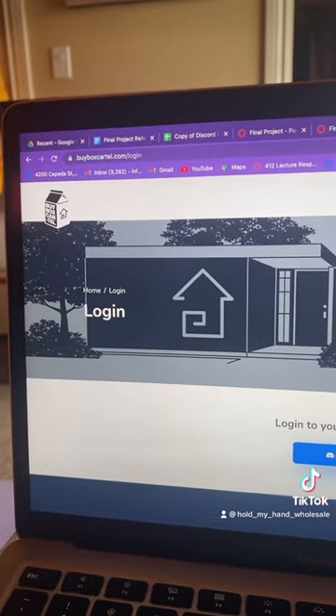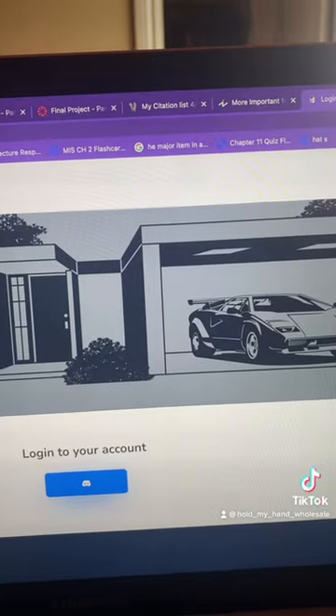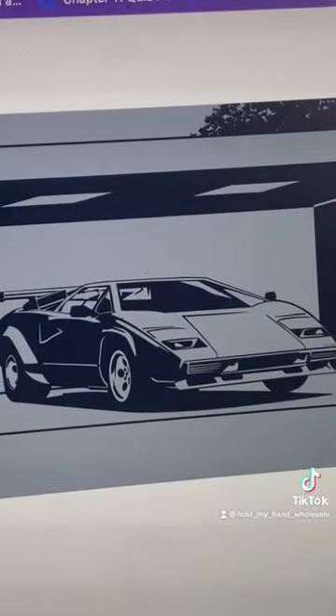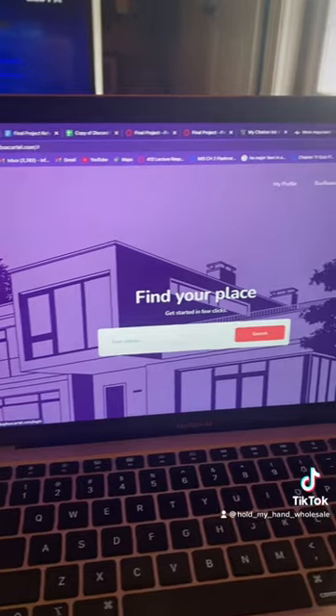When you first look up the website, it's going to show you this login page, which checks to see if you're a member of my Discord, but it also shows you a nice little Countach. Once you log in, it looks like this.